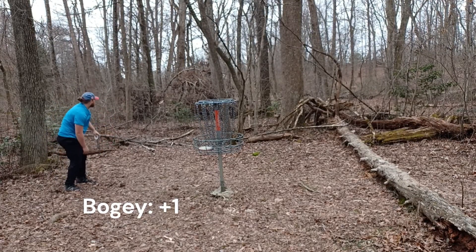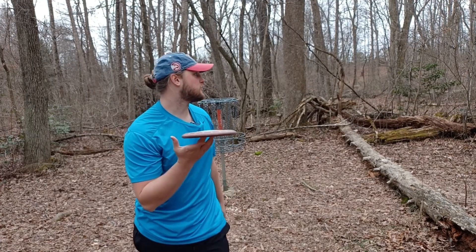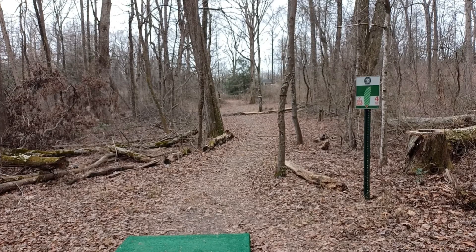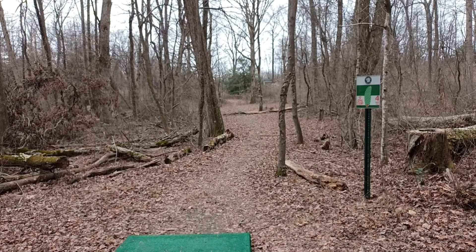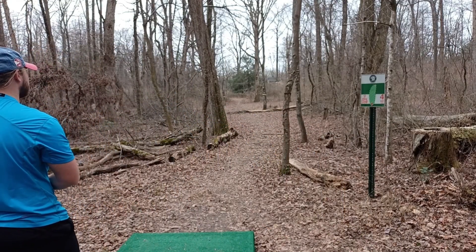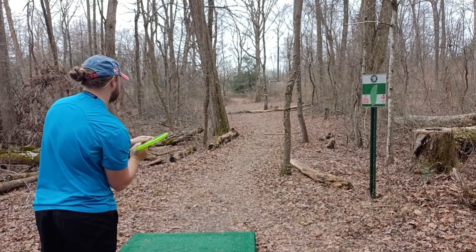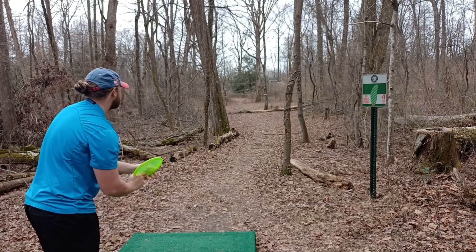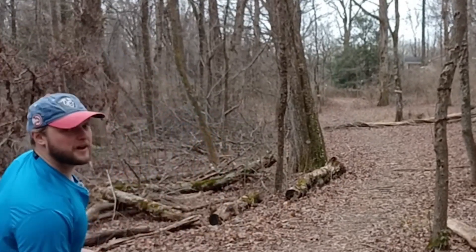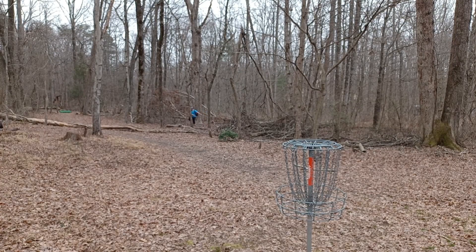Going to get some birdies to get that back. Also, don't know if you guys can hear the crazy frogs — they're really loud. It's also starting to rain, so let's hope we can finish. Hole four, 465-foot par three. There's a mando right there and the basket is almost directly behind the mandatory tree. I thought about a turnover but this tree right here makes that too hard, so I'm going to try my normally poor forehand. And there it is — a poor forehand.